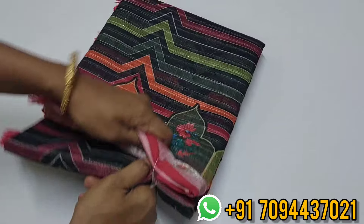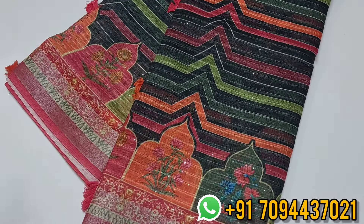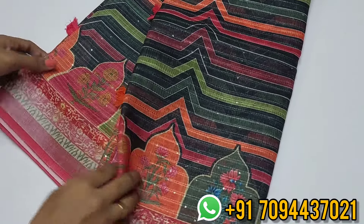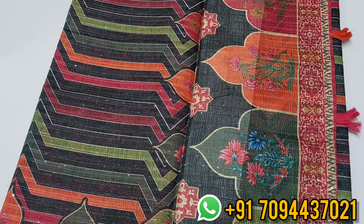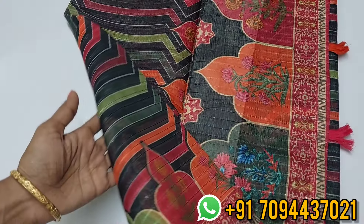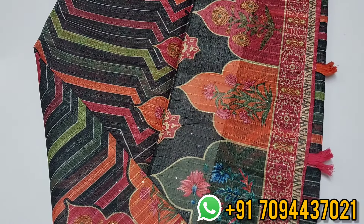Now let's look at the mixer saree collections. The first saree has a beautiful black color — the dominating color is black, but it has a multi-color look. It's a linen crochet saree with sequence work on both sides and a beautiful border. The sequence work follows throughout the saree.